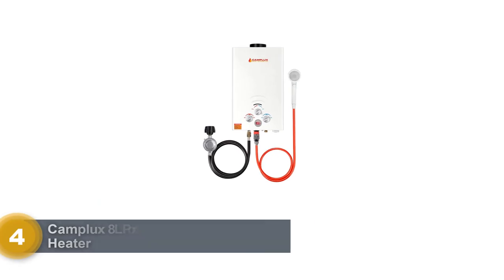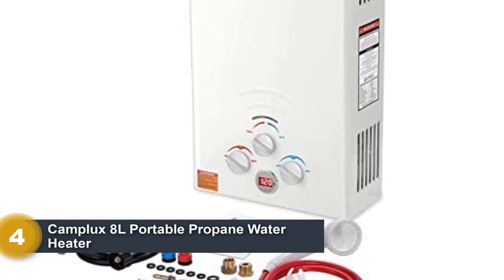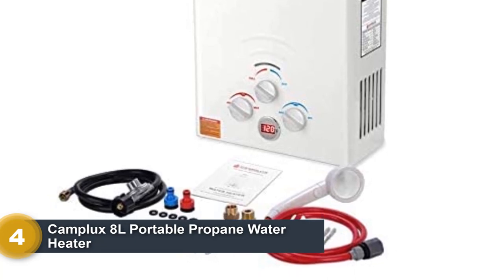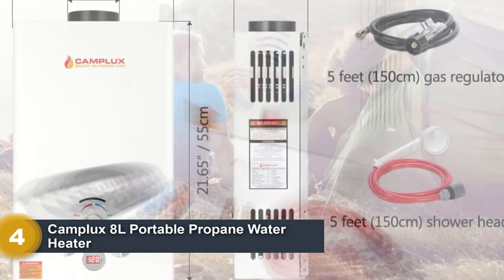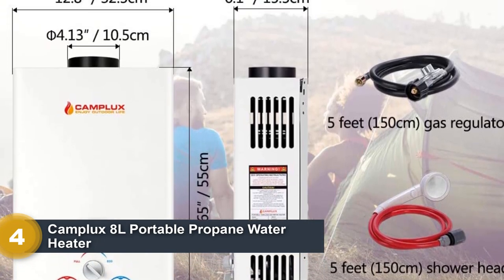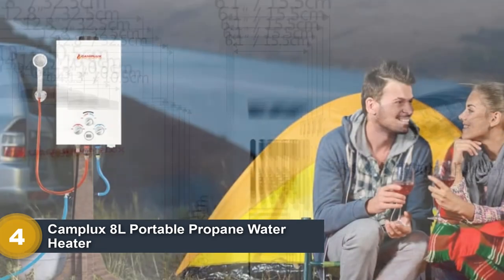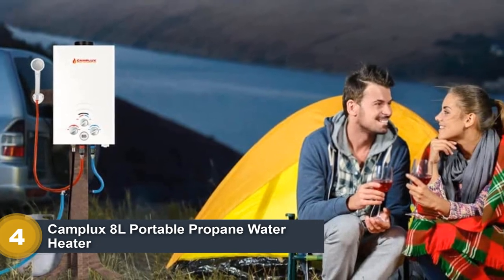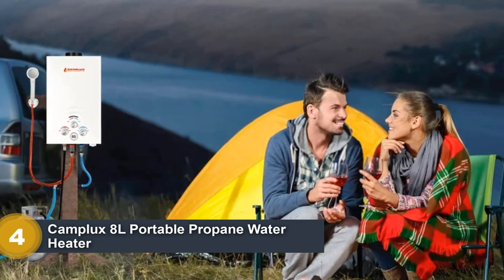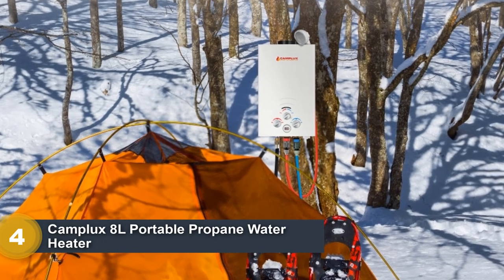Number 4: Camplux 8L Portable Propane Water Heater. The Camplux 8L is a lightweight, low-noise portable unit that burns LP gas efficiently, so you don't have to refill as often. We like the ability to switch to eco-mode to conserve energy or flip to full power for heating water during cold weather quickly. The unit also operates on water pressure as low as 3.0 psi, which is lower than other models. We also appreciate the drain plug at the bottom so you can empty water from the interior pipe to reduce the chance of corrosion, scale buildup, or freeze damage during storage.